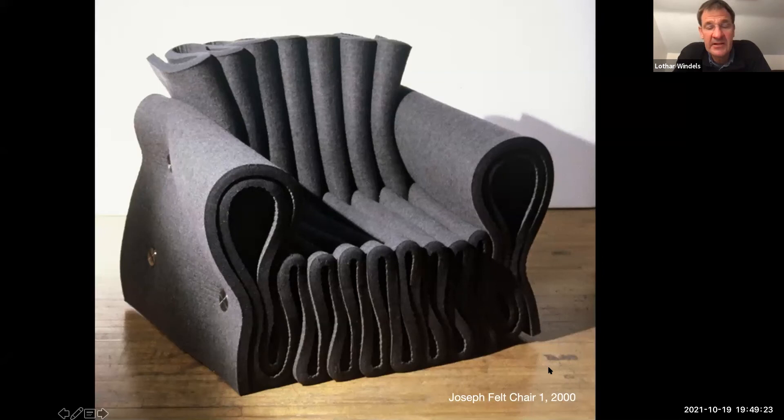This project is the Joseph Felt Chair — probably the project that got me the best publicity. It was made as my final degree project at the RCA.